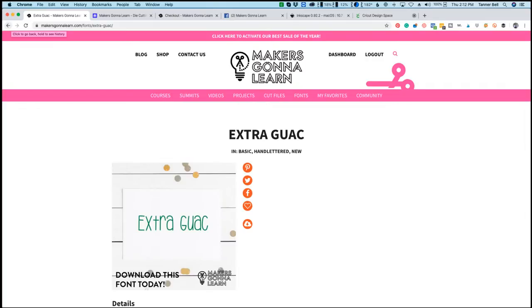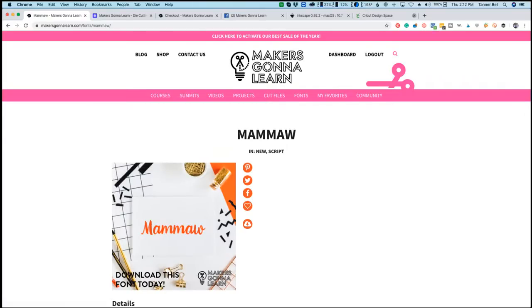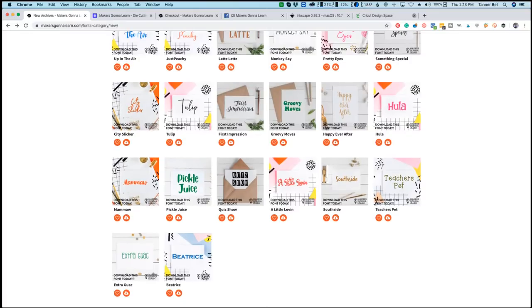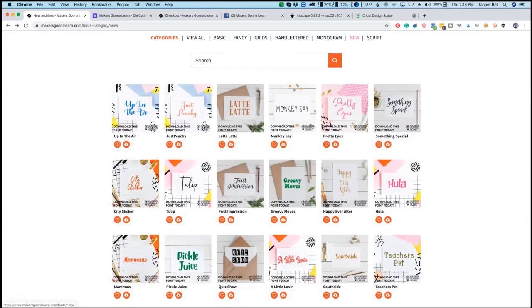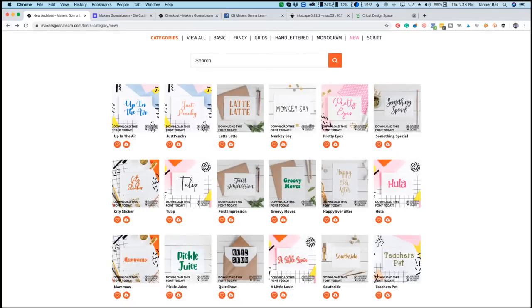Michelle says she made her first ever shirt last weekend — yay! Here is the Mammaw font preview — it's so cute and it matches the Mammaw name perfectly. Princess says the fonts alone make the annual membership worth it — and she's right. You'd have to pay five to fifteen-plus dollars to get a commercial license on individual fonts elsewhere, but it's included with our membership. If you're an active yearly member, these new fonts are your early Christmas gift — merry early Christmas!